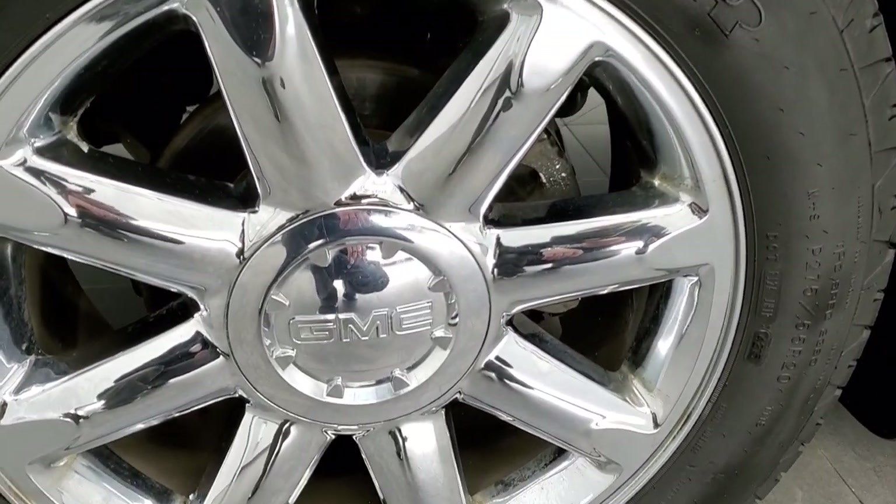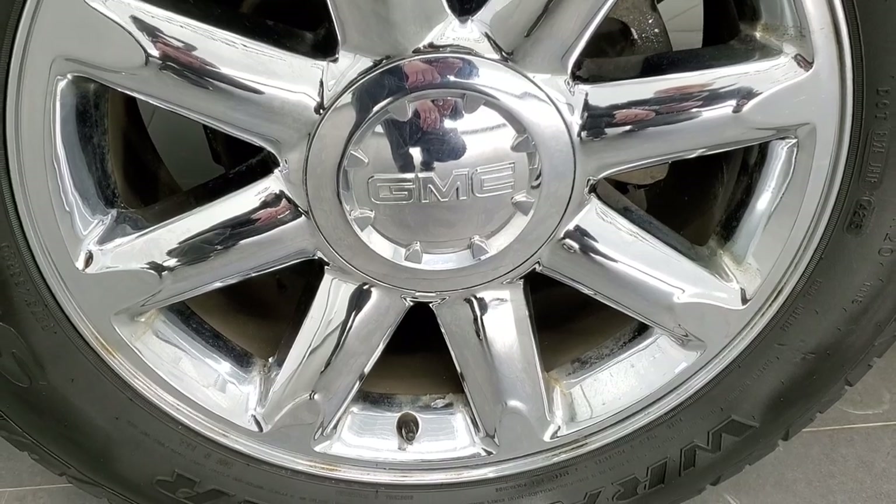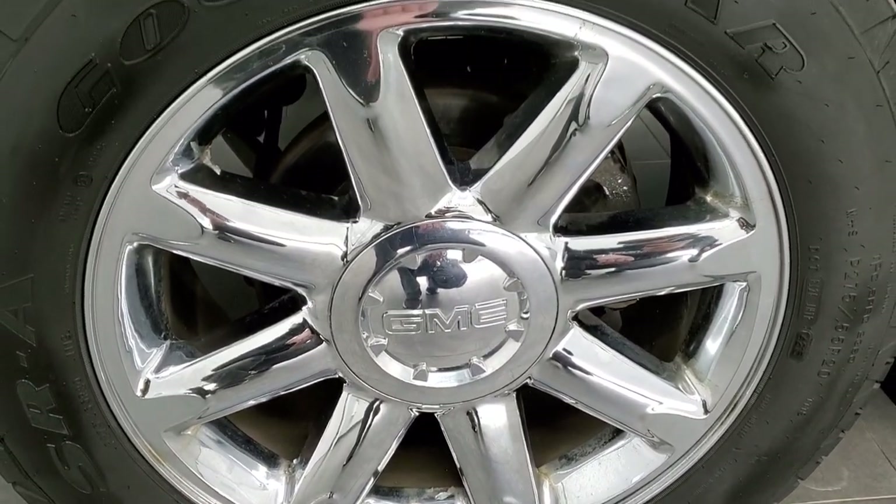And if you'd like to check out all the photos on this vehicle, in the upper right-hand part of your screen is a link to our website. Click that and check us out.